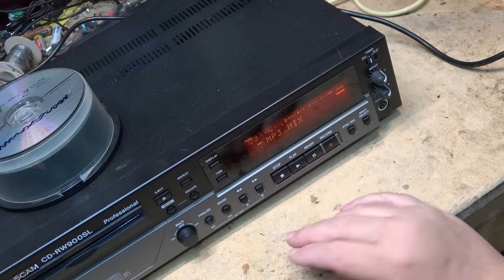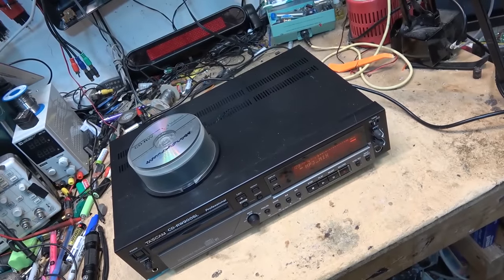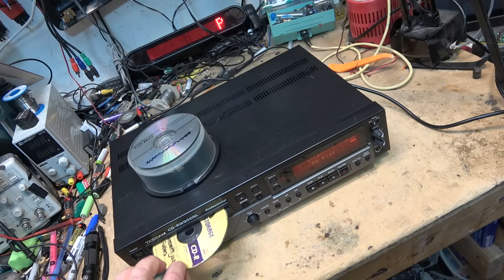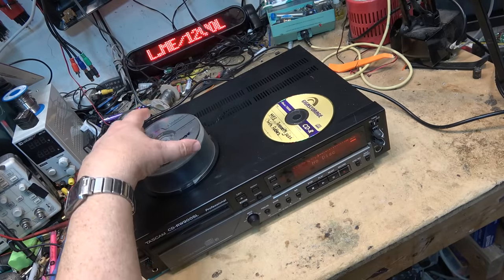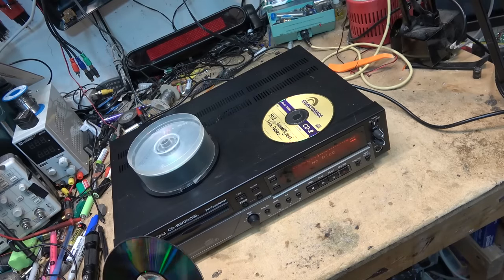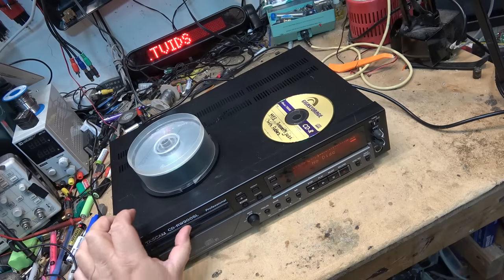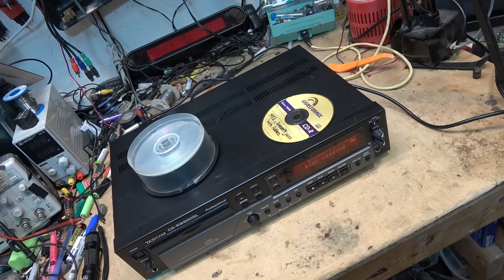Anyway, you get the idea — that's playing back a pre-recorded disc that was recorded in my computer. Eject — out comes the disc. This is a CD-RW that I just recorded a little while ago. We're going to do a recording on this, but I recorded a couple of tracks on here already; I'll erase this disc and we'll start over.